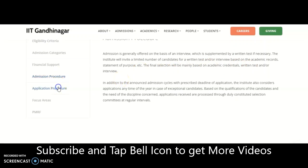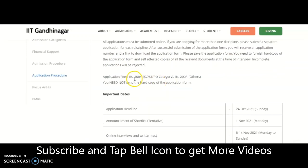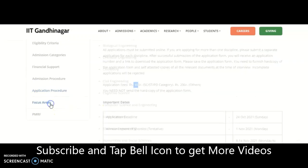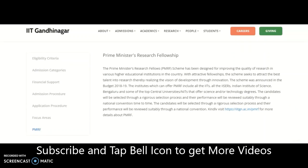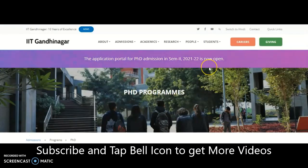All applicants must submit online. If applying for more than one discipline, separate application forms must be submitted. After successful submission you will receive an application number and a link to download the application form. The application fee is ₹100 for SC/ST/PD category and ₹200 for others. Hard copies are not required. Under the Prime Minister Research Fellowship scheme, you may get up to ₹80,000 per month.